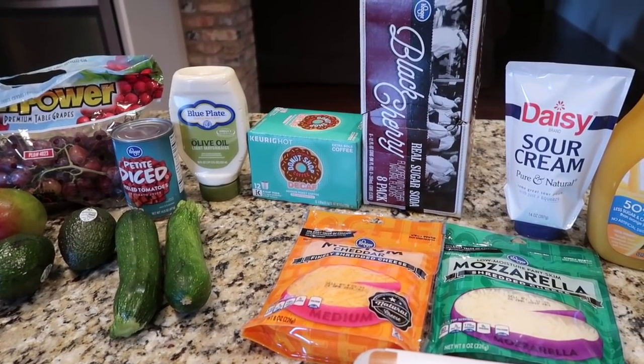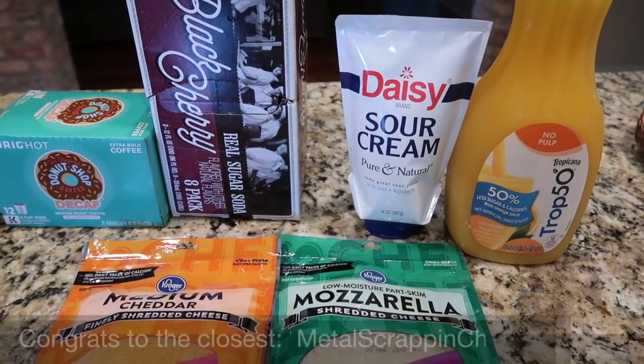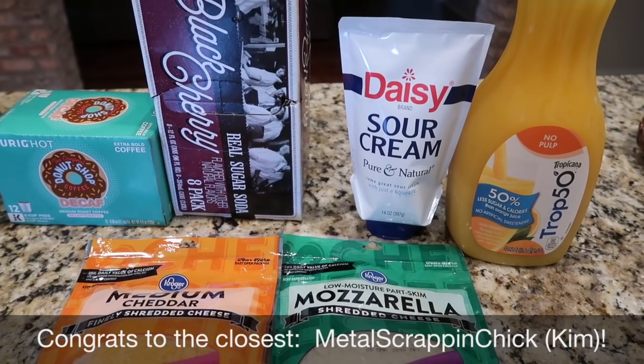I've got the meal plan and a question for you next. And I forgot — I will put the winner of last week's Price is Wrong at the bottom. My brain is not what it used to be.